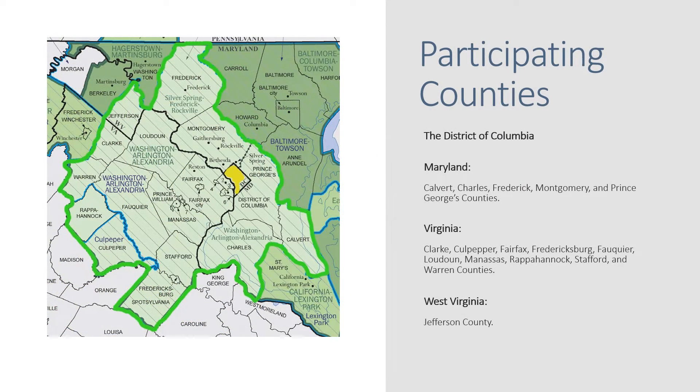Washington DC, with an official boundary that includes the District of Columbia, as well as several counties in Maryland, Virginia, and West Virginia, joined the challenge in 2017. Since then, the community has worked together to find an amazing amount of biodiversity.